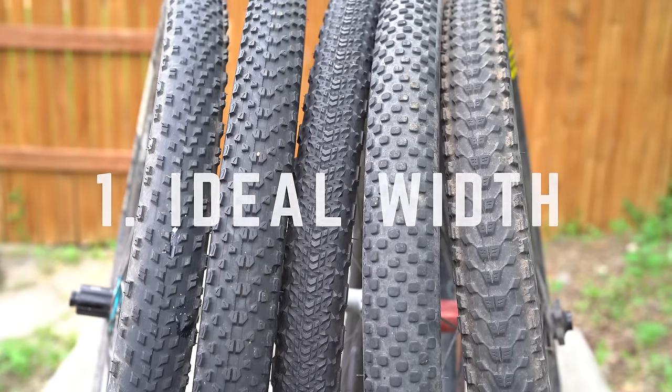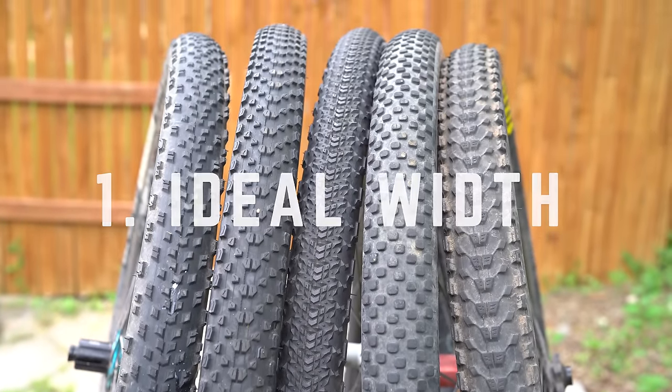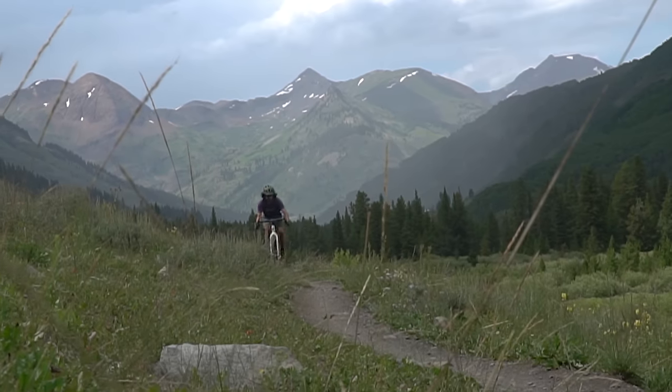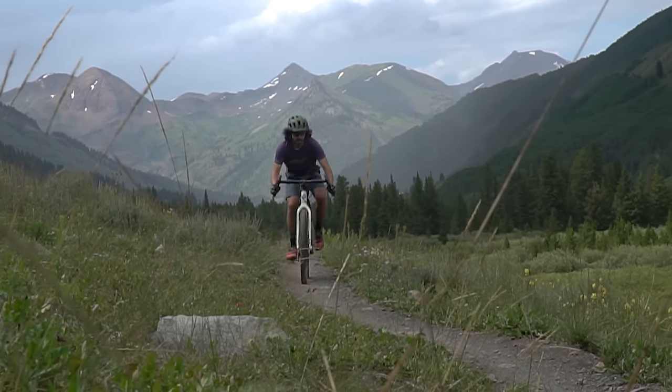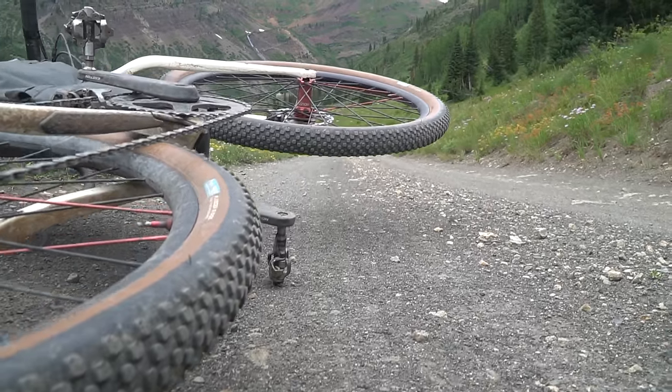Talking about some characteristics that I look for specifically in these tires. As far as width is concerned, I'm looking for a tire from two inches all the way to a 2.35. If I was to do the Tour Divide again, it would definitely be on a 2.2 inch tire on a 28 millimeter internal width rim.